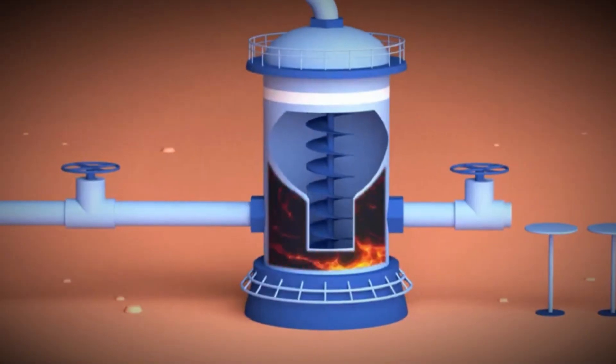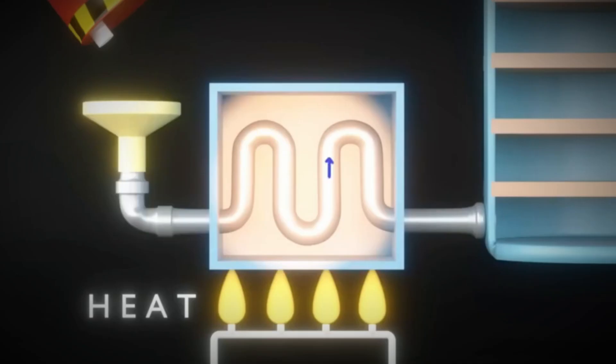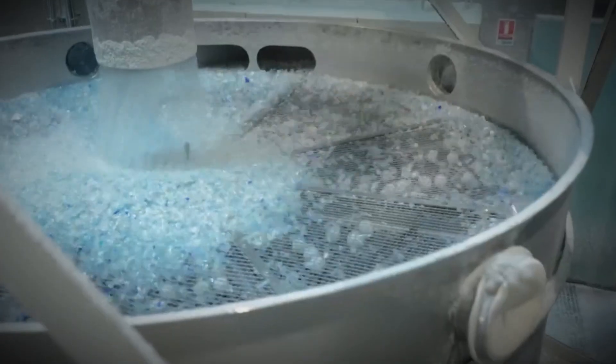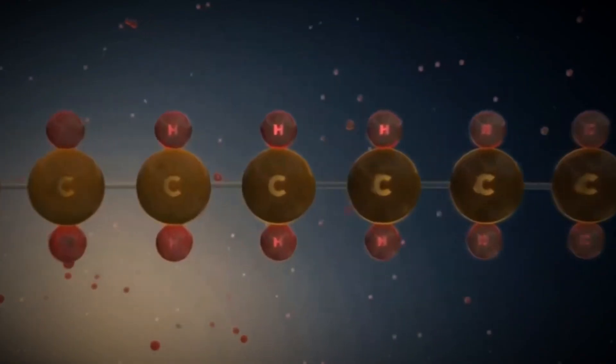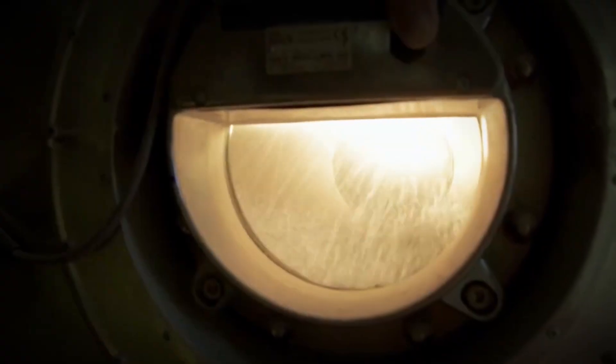Naphtha undergoes a process called cracking. Exposed to extreme heat — sometimes hotter than 1,400 degrees Fahrenheit — it breaks down into smaller molecules called monomers. Ethylene and propylene are among the most important of these, as they form the backbone of common plastics like PET used for bottles, PE used for films and wraps, and PP used for caps and containers. These monomers are purified and then sent to undergo polymerization, where individual molecules link together into long chains called polymers.